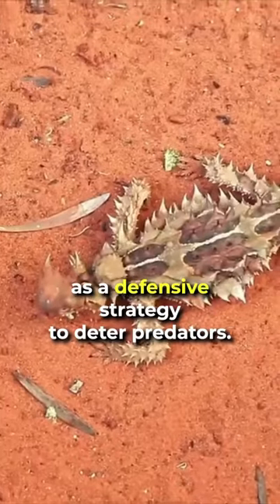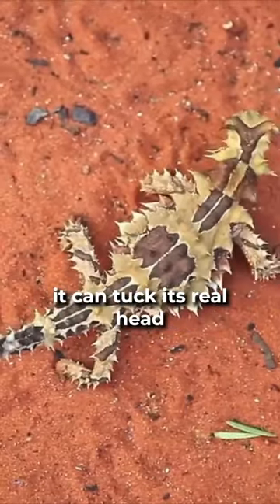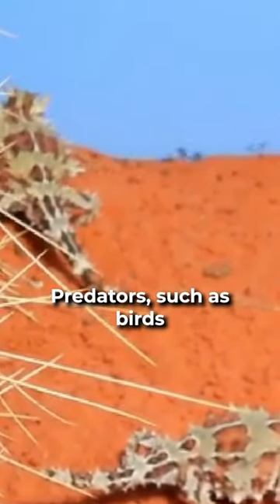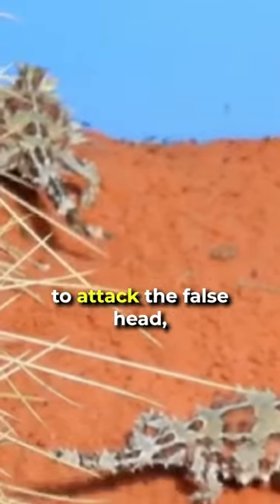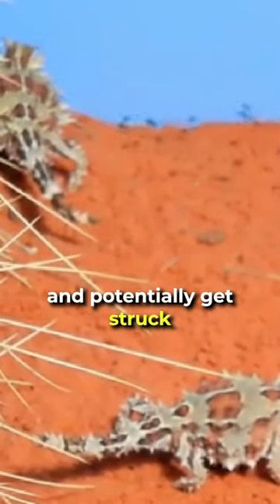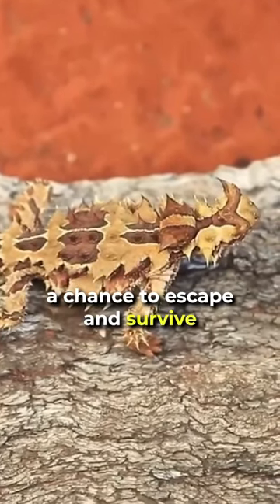This false head serves as a defensive strategy to deter predators. When a thorny devil feels threatened, it can tuck its real head between its front legs and expose the false head. Predators such as birds or other reptiles may be more likely to attack the false head, thinking it's the real target, and potentially get struck by one of its spikes. This gives the thorny devil a chance to escape and survive the encounter.